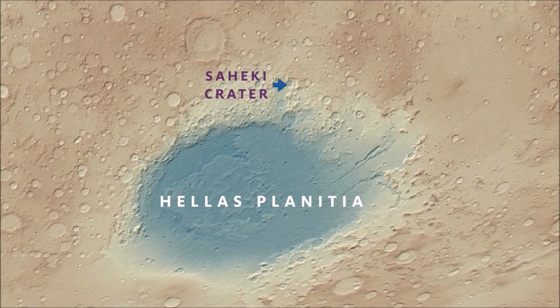Krupak crater is large, about 84 kilometers across, and located in the southern highlands of Mars, to the north of Hellas Planitia.